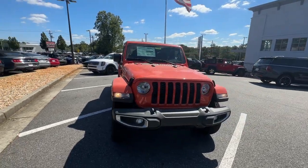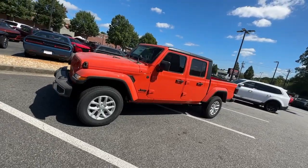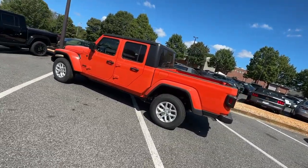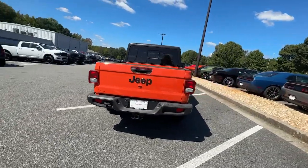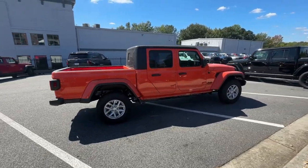Picture yourself in the 2023 Jeep Gladiator. Take undeniable style and capability with you on every adventure in this rugged Gladiator. Impressive towing ability teams up with pickup utility and SUV versatility to create the ultimate off-road tool.